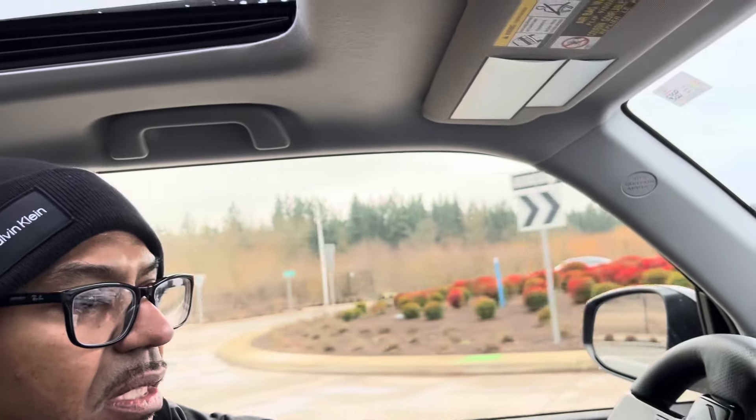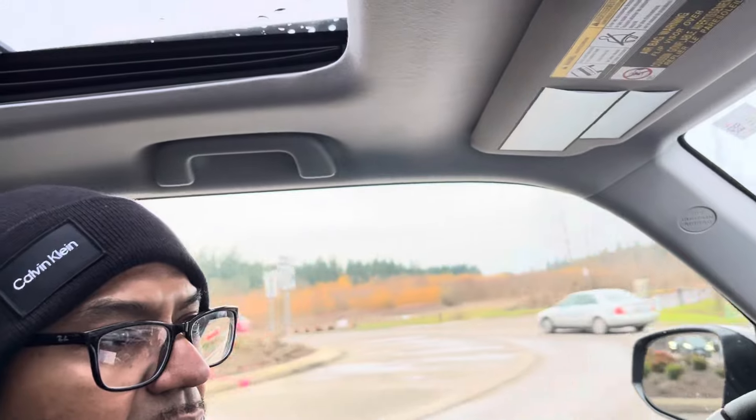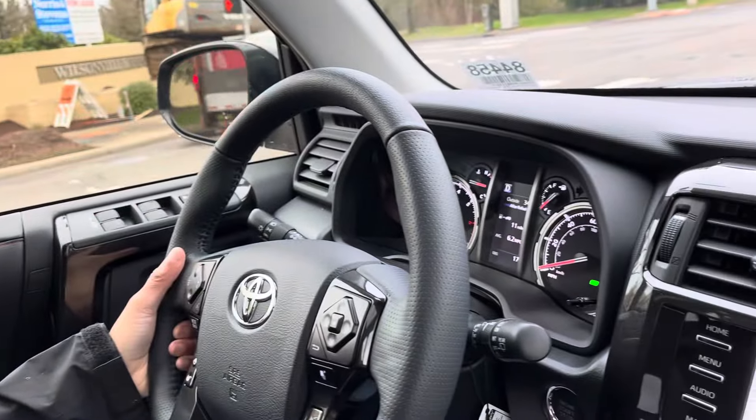Once you put your blinker on it knows you want to get over. With Toyota Safety Sense 3.0, passing someone on the freeway while using adaptive cruise control and lane departure - they actually work conjunctively together, so you can pass someone pretty quickly. The difference with this one is that the adaptive cruise control is not full-range - it'll take you down to about 25 mph and then kick off, whereas the newer version takes you all the way to zero.